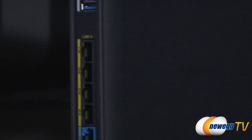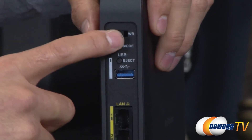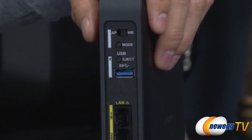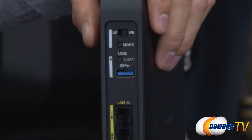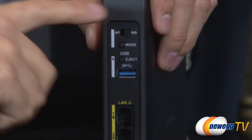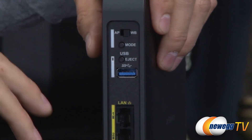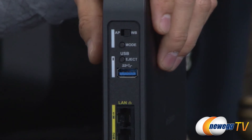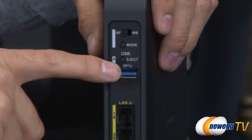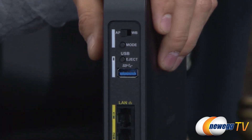On the back is where most of the functionality is. If you had another 1750 from Buffalo, you could flip the switch to wireless bridge mode — tap the mode button and it would connect to the other 1750, creating a wireless bridge. So if you have three floors and want a router downstairs, you flip it to wireless bridge and now downstairs you have a router wirelessly connected to the first floor without running a cable. In normal router mode it's set to access point, and you can connect it from the WAN port to flip between modes.